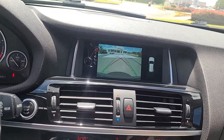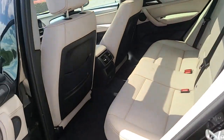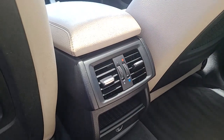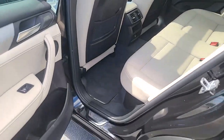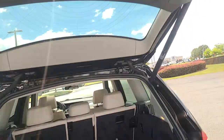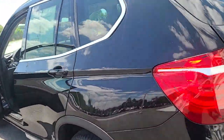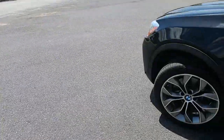It's clean. And it is a power liftgate. It's got plenty of tread on the tires — I'm going to show you that as well.